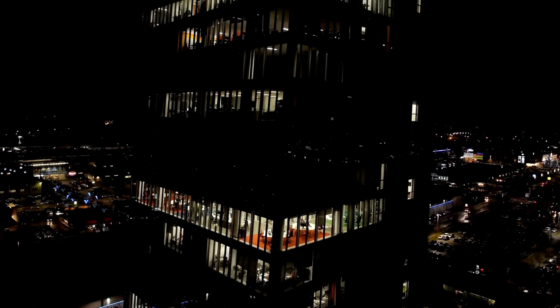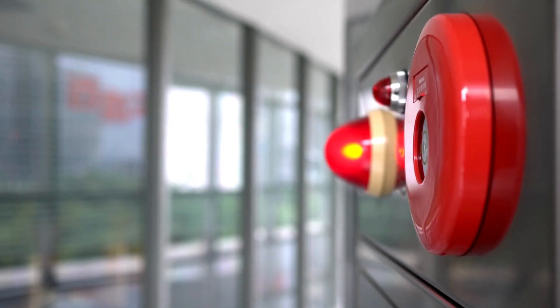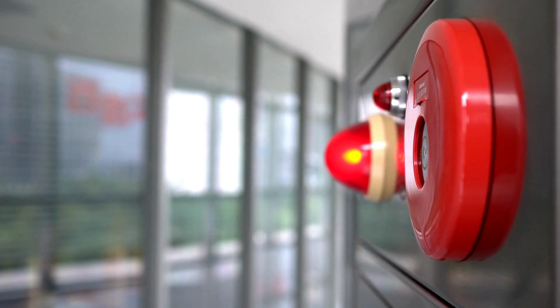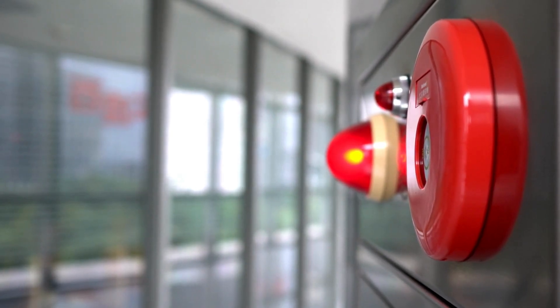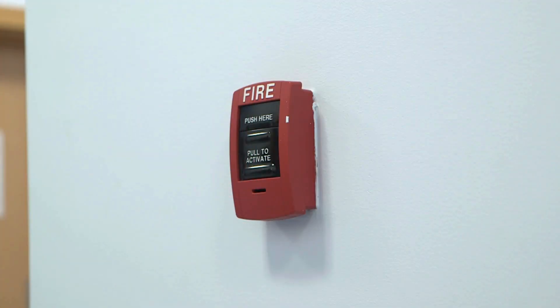In the stillness of an office building at midnight, the world rests in silence. Yet amid this calm, an unseen network remains ever alert, waiting, sensing, anticipating. It is a sentinel not of flesh and bone, but of wires, microchips and sensors. The fire alarm system, a technological guardian, stands poised to act in an instant.